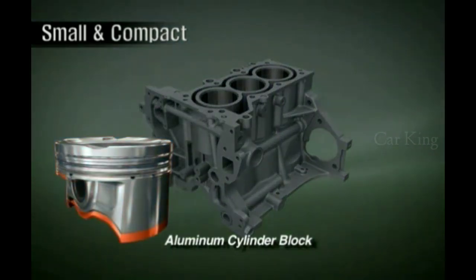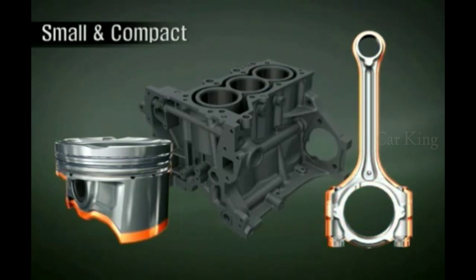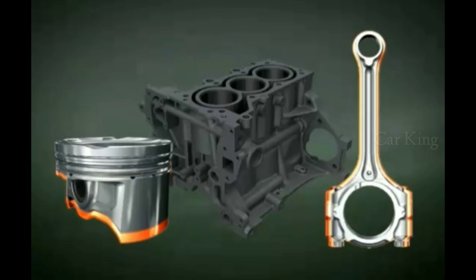Lightweight aluminum engine block and primary moving parts such as connecting rods and pistons help increase the engine's fuel efficiency by reducing friction.